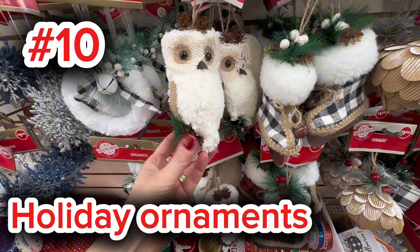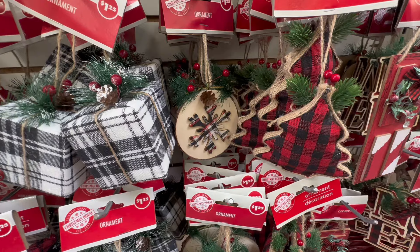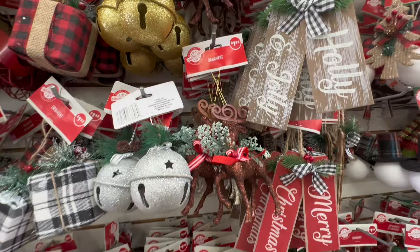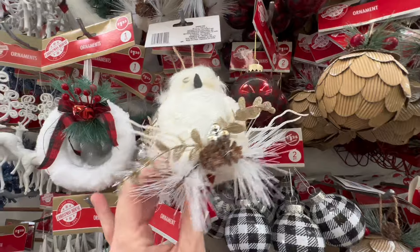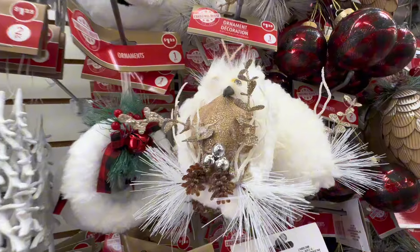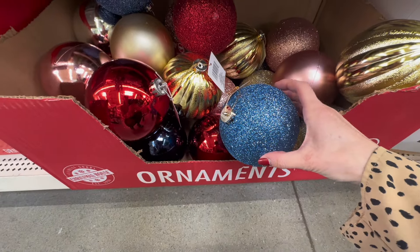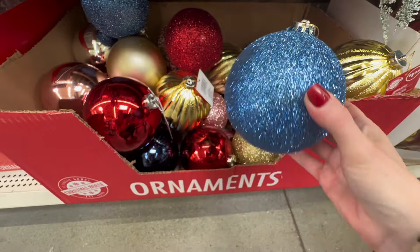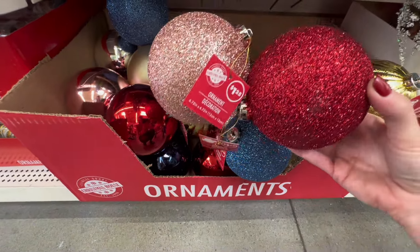Moving on to number ten, we have our holiday ornaments, and these were my favorite. I think Dollar Tree has truly stepped up their game this year, bringing us such lovely collections — plaid collections, sparkly collections, adorable gnomes and owls and Christmas bells. I have been combing the high-end websites and finding ornaments just like these going for as much as $20. I love the colorways Dollar Tree is bringing us: beautiful blues, lovely blush pinks, and bright vibrant reds. Dollar Tree is doing these right.